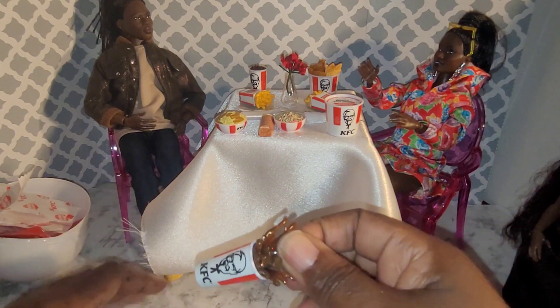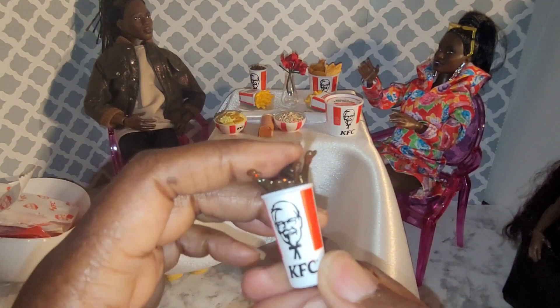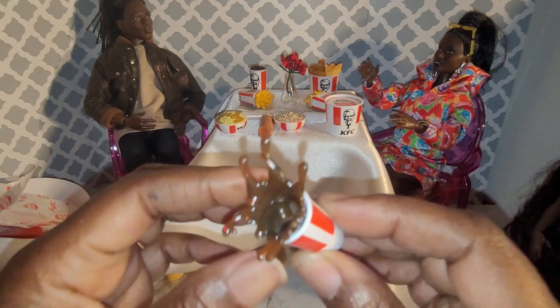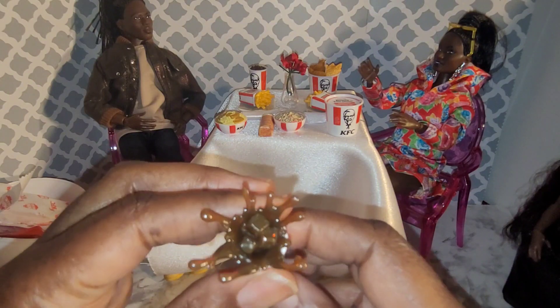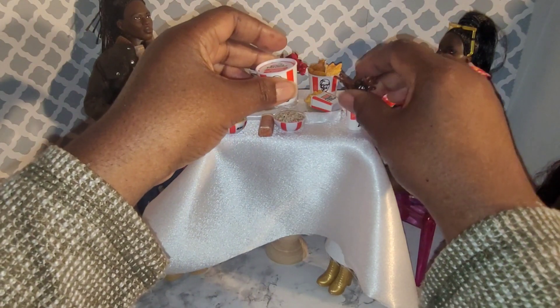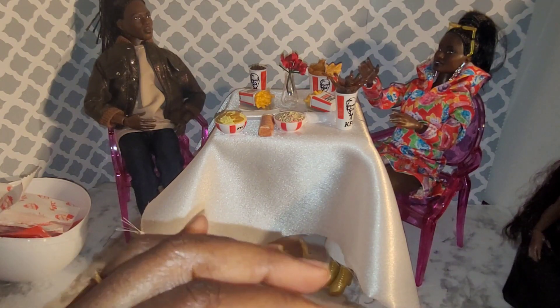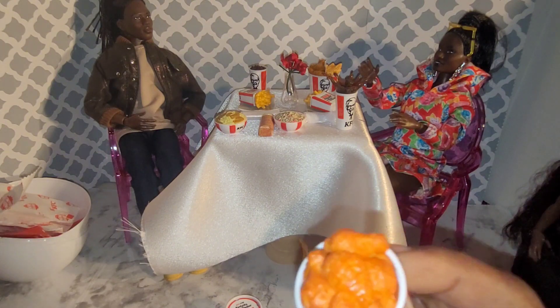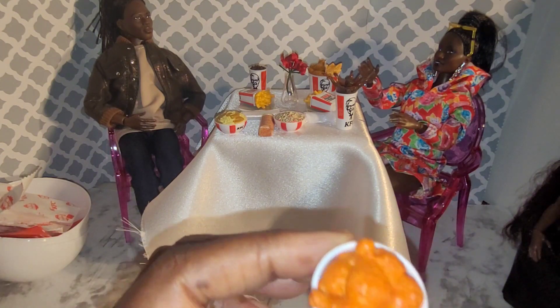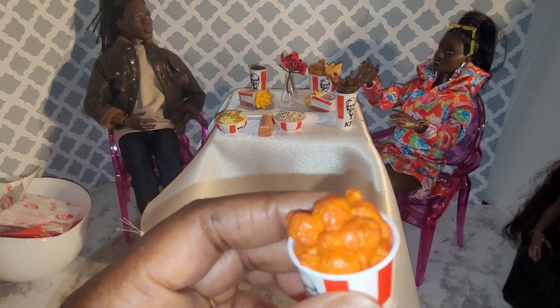Oh, look what I got! I got one — it's a frozen moment! It's the drink — it's got ice in it, like it spilled out. All right, my last one. Let's see what this one is. It's a whole bucket of chicken. You can't take them apart, but the detail on it is really nice — you can definitely tell these are drumsticks on the top.